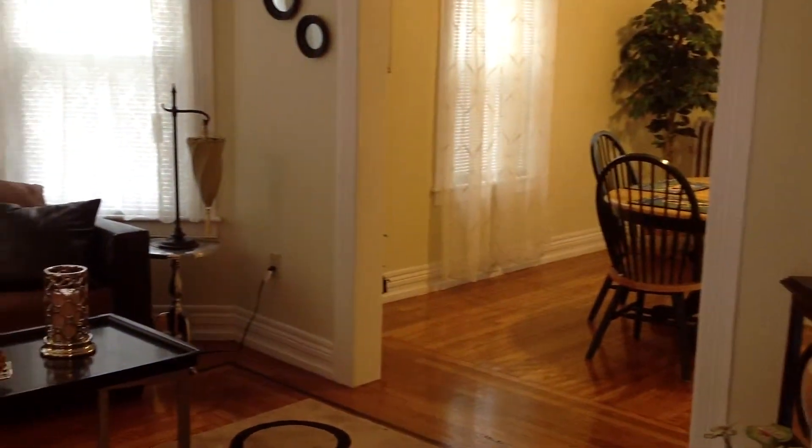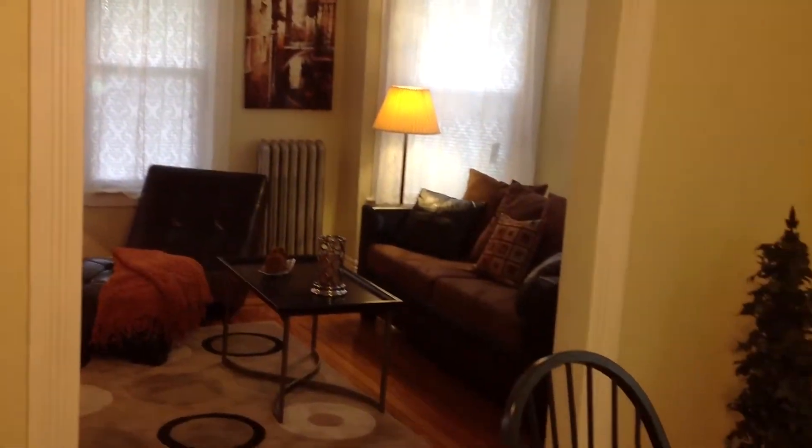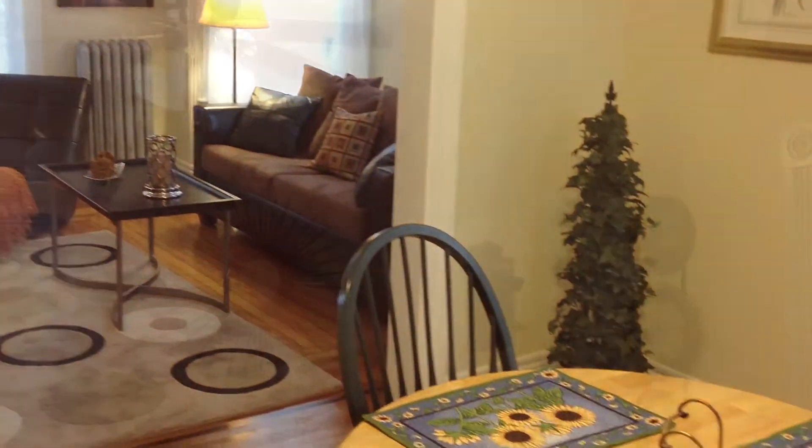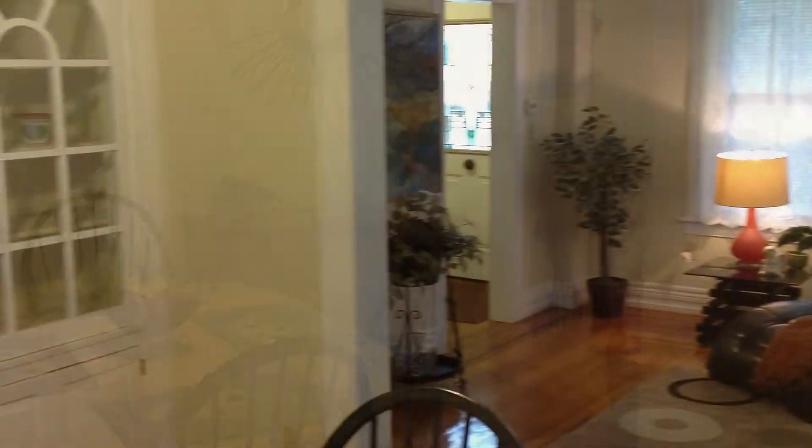Kick back in the 14-foot by 13-foot living room with 9-foot ceilings, wonderfully open to the formal dining room with ceiling fan and period built-in china cabinet.